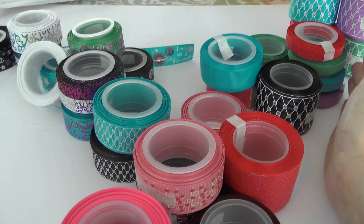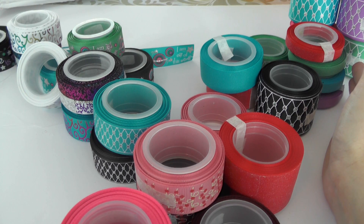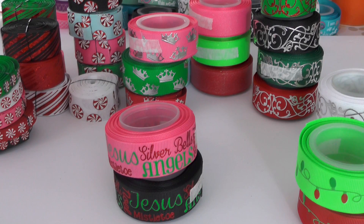Stay tuned for the next two hauls, and also stay tuned to the very end because we're going to be giving some of all of this away!